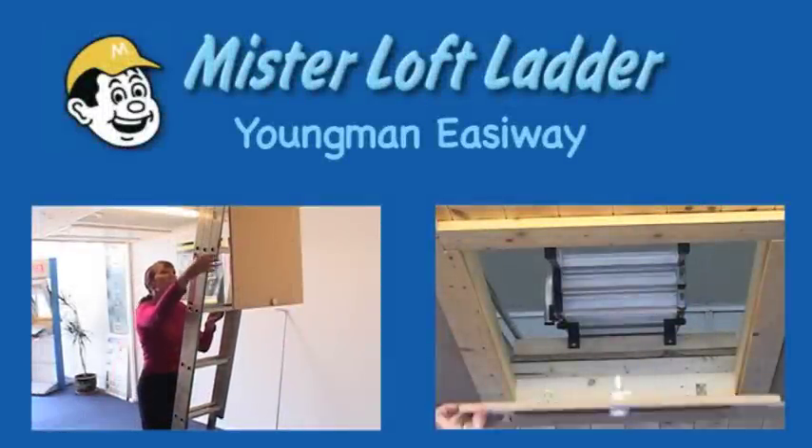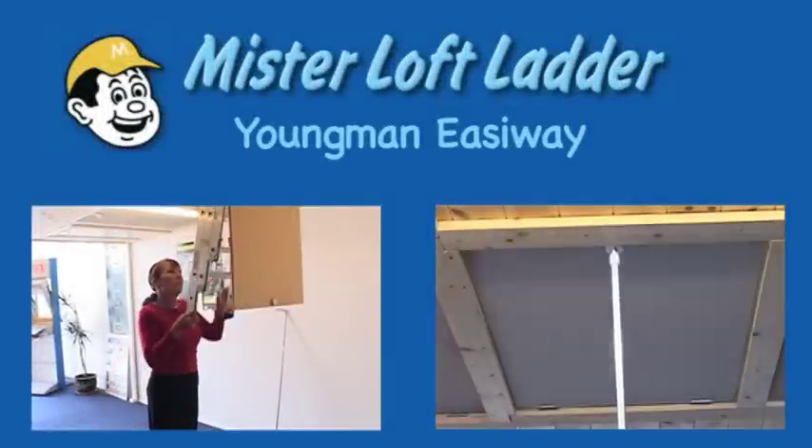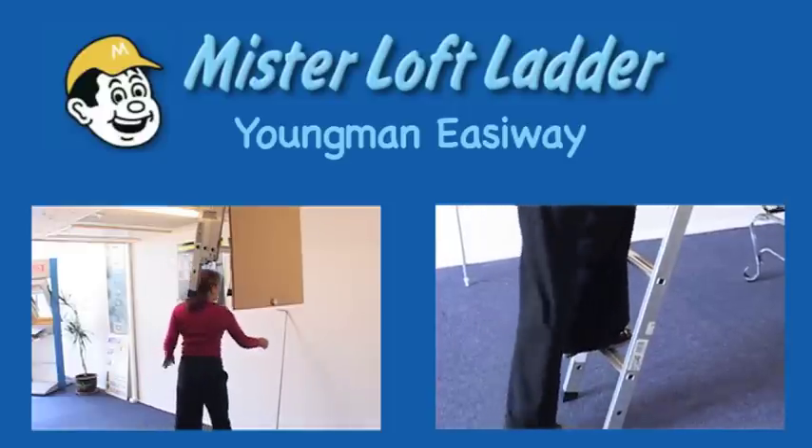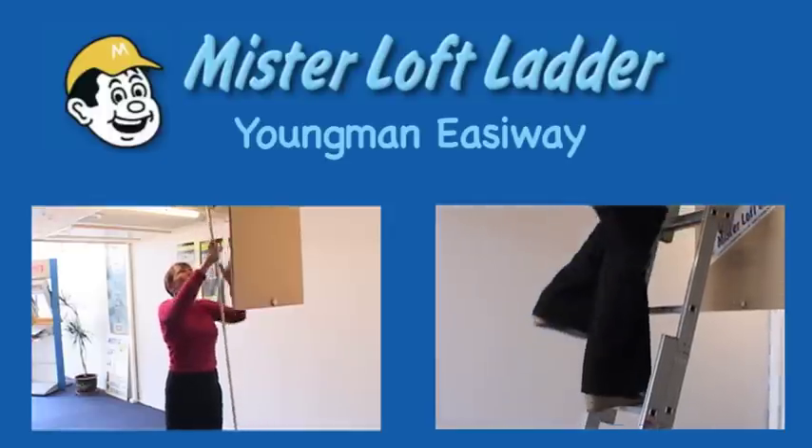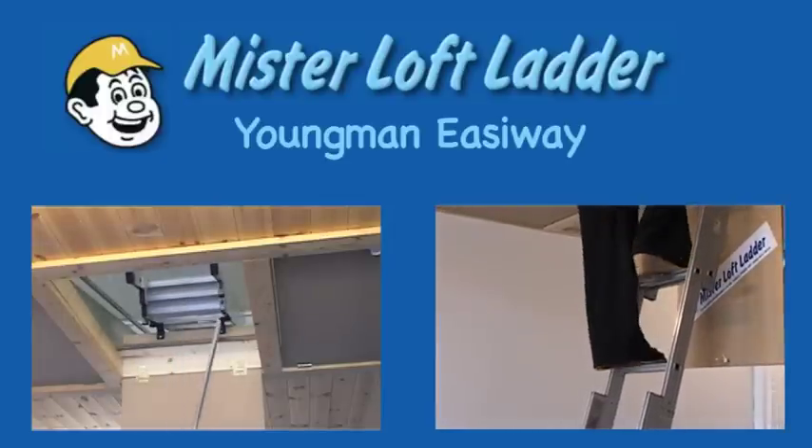The Youngman Easyway Loft Ladder is our most popular ladder with over 35,000 installations to date. It will fit into most people's homes, and all installations include a new hinged down trap door and an operating pole.